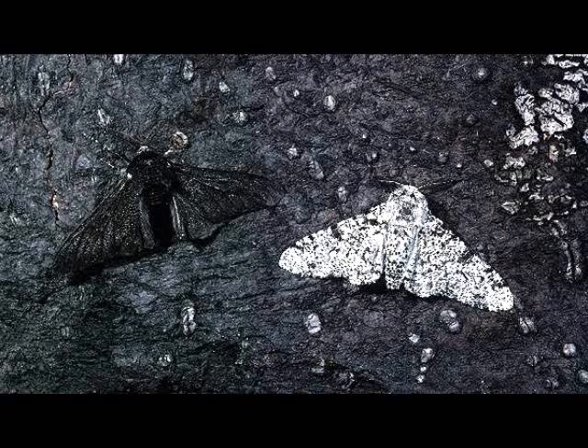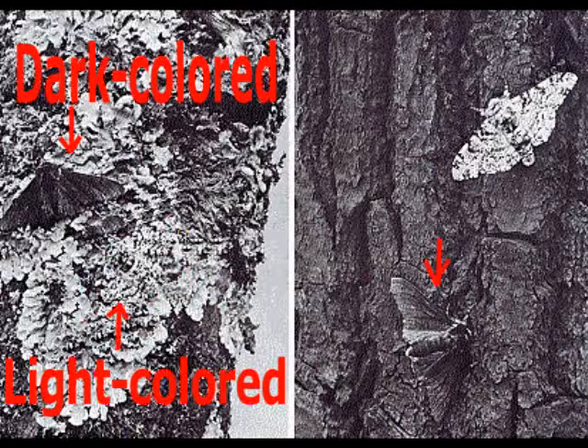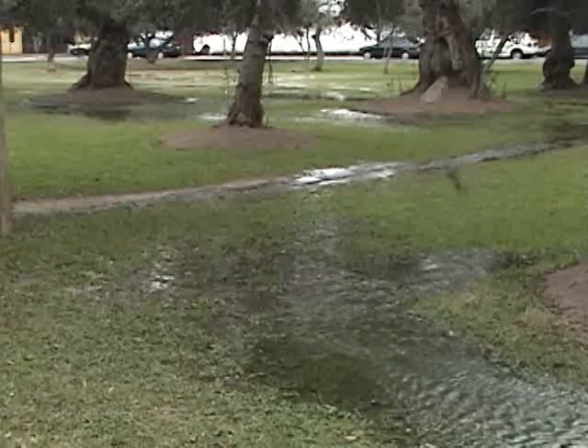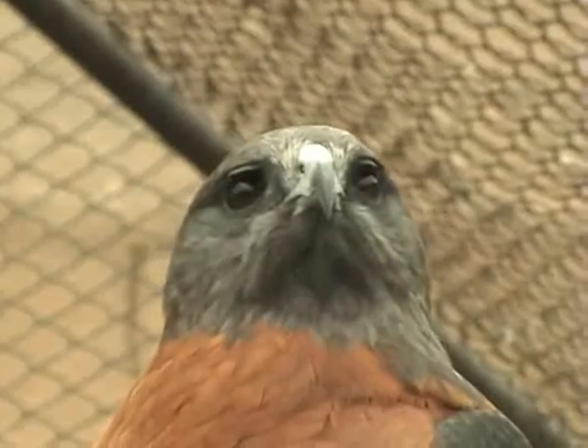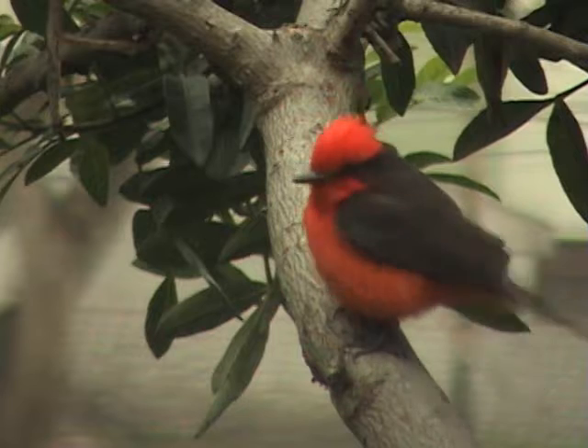It is easy to visualize how dark moths in London were better able to avoid predation in the darkened London environment. However, through years of observations of birds in Lima, we have not been able to establish the advantage of dark-colored flycatchers, as the city is largely free of potential predators. It has been suggested that adult males are highly visible and sought after by youngsters using slingshots and BB guns, but we don't agree that human predation is a strong enough selection pressure against scarlet birds.